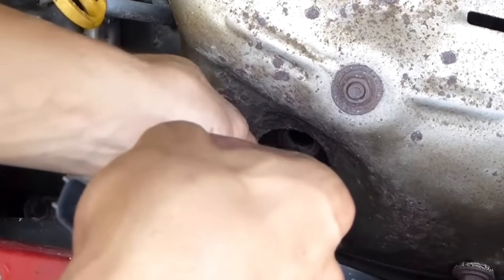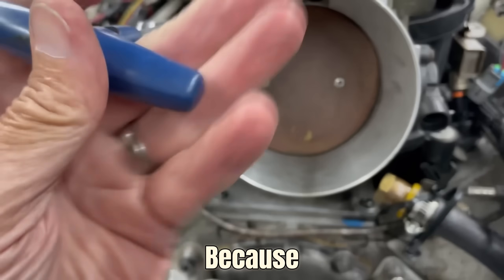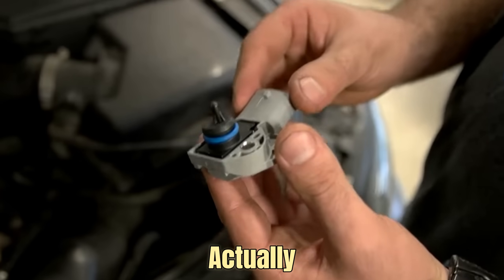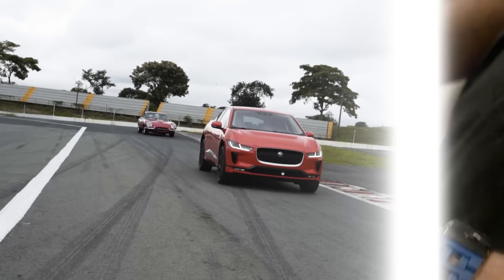We'll explain how they work and what happens when they stop working properly. Stay with us till the end, because the last sensor isn't just important — it could actually save you serious money by cutting down your fuel costs. Let's get started.